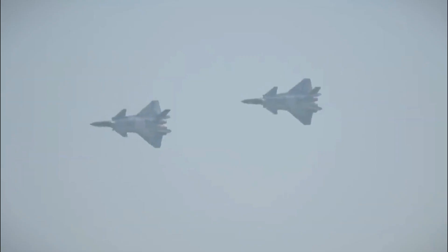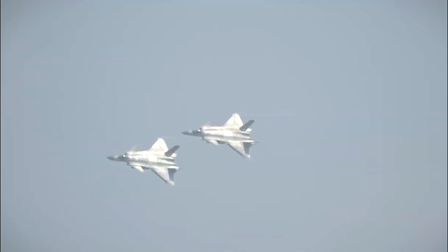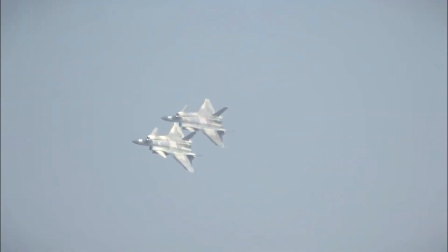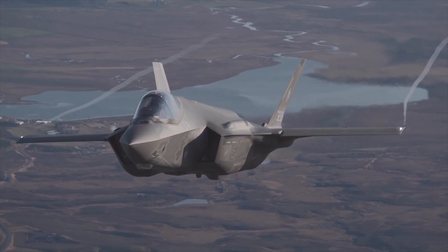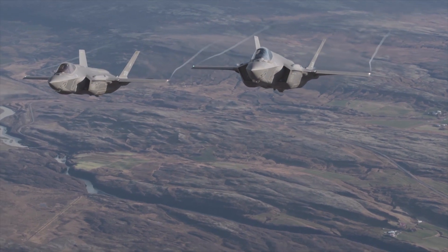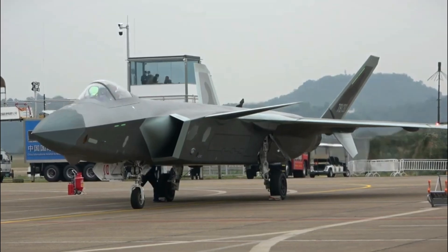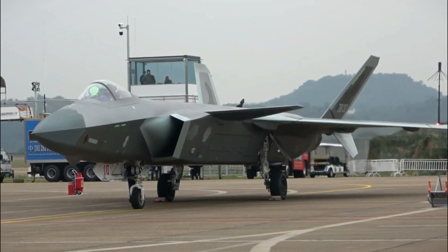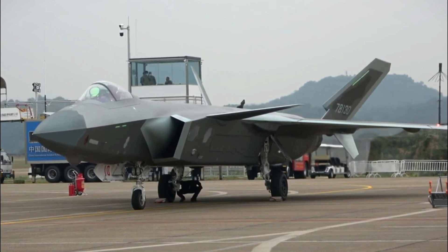The J-20's dual wing setup might aim to smooth airflow and reduce heat signatures, making detection by enemy air defenses more difficult. In contrast, the F-35 and F-22 have single sloped horizontal wings, potentially influencing their stealth performance differently. The J-20 also has a dual engine configuration like the F-22, which could suggest an attempt to achieve similar supercruise capabilities — sustaining speeds without afterburners — enhancing mission time and aerial performance.